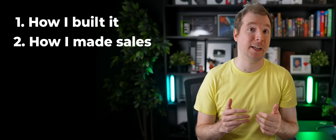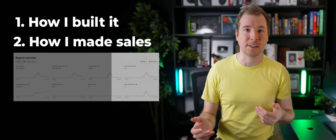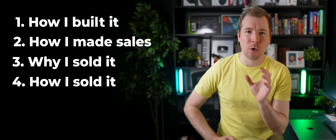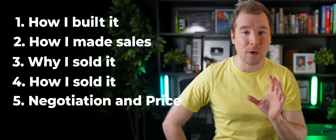I'm going to structure this video in several parts. The first part will be having a look at exactly how I built the actual product itself, how I spent just a month doing so and why I moved so fast. In the second part, we'll have a look at how I started making sales, getting an actual audience and paying subscribers. And then in the final part, we'll have a look at why I took it to market, how I sold it, what I did for negotiating it and what that looked like after I made the sale as well.